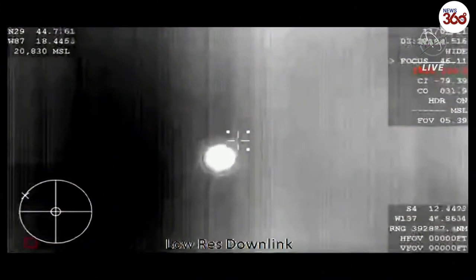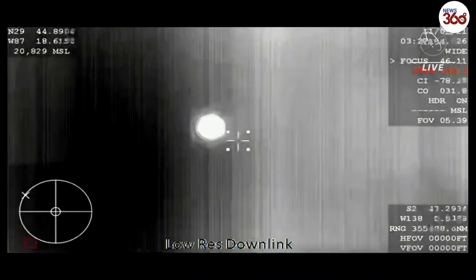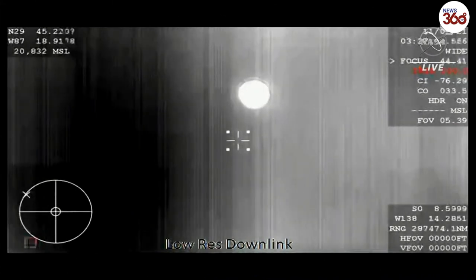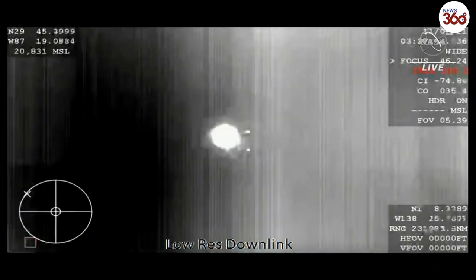Absolutely beautiful. Dragon, GPS converges. Expect nominal altitude for drogue deployment. Copy GPS, nominal altitude. Nominal altitude for drogue deployment happens at about 18,000 feet.